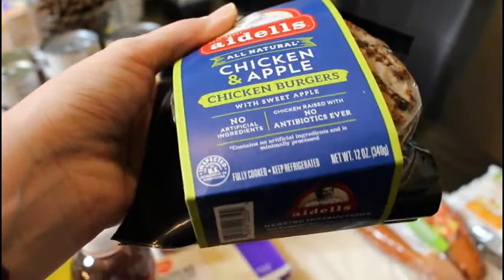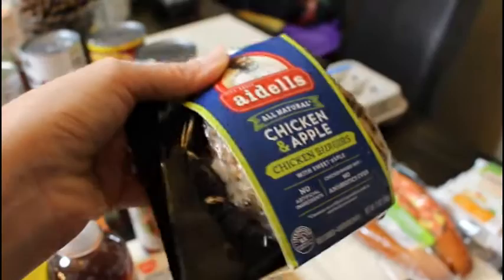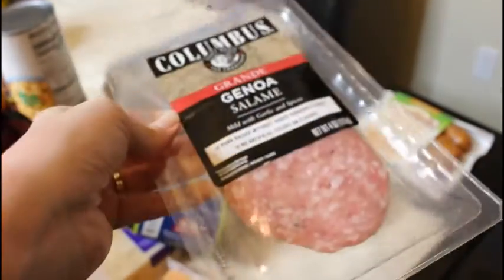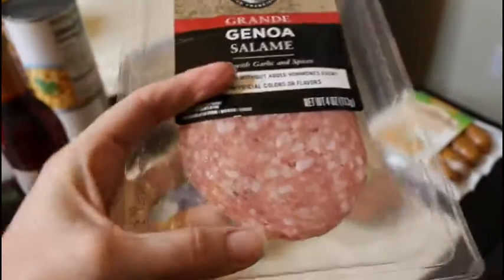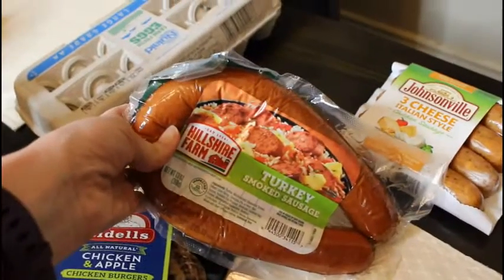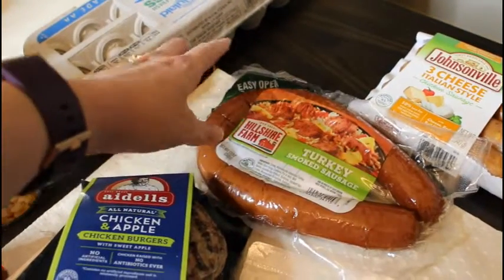The chicken burgers say they're fully cooked, so I thought I'd give these a try on top of a salad. I got some salami — the bigger pieces so I can wrap them around a string cheese for snack boxes. And I got a turkey sausage.